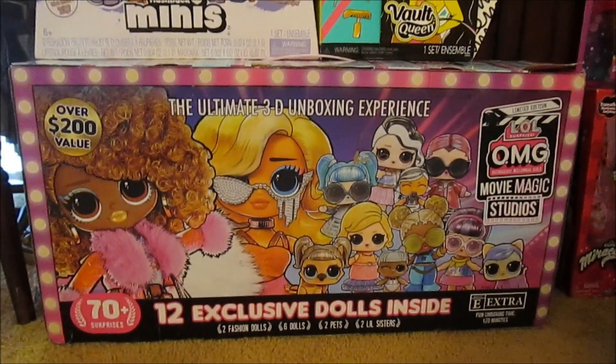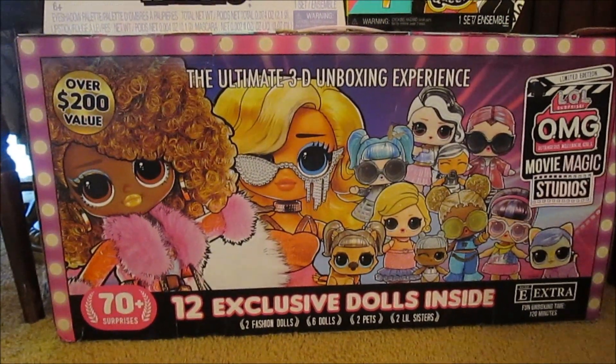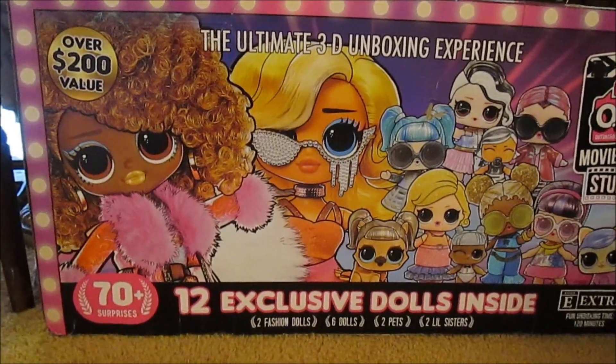We are back now from WOW Liquidation. Brought a few things back with us — a few! So amazing deals.